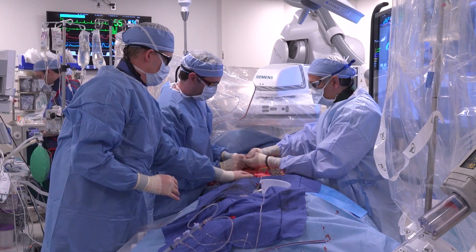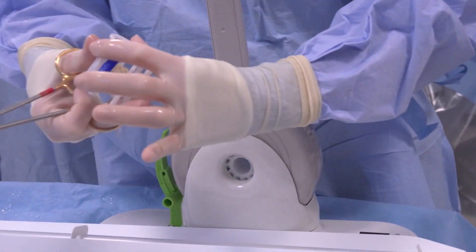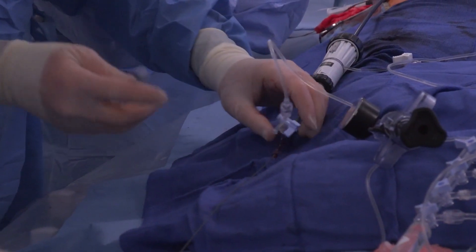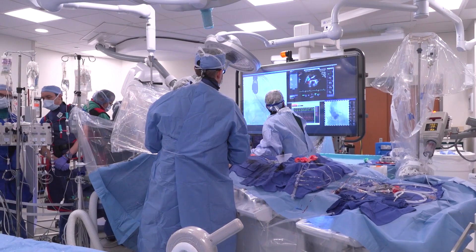Our transcatheter aortic valve replacement program at Washington University School of Medicine and Barnes-Jewish Hospital Heart and Vascular Center is pretty unique. We have the largest volume in the area, which gives us access to both commercially approved devices and participation in clinical trials evaluating new technology. As a result, when patients are evaluated for TAVR at our institution, we're able to select the right prosthesis for the right patient based on anatomy and other characteristics, allowing for a very successful result.